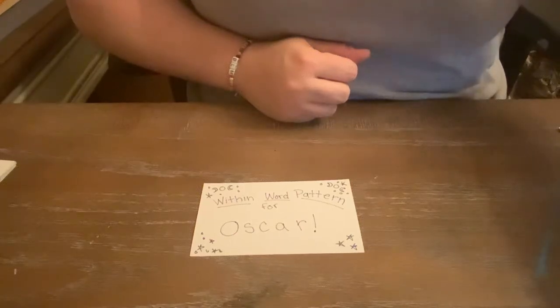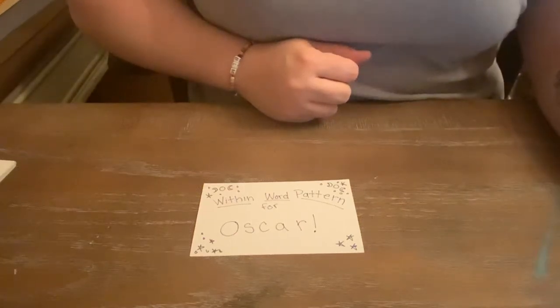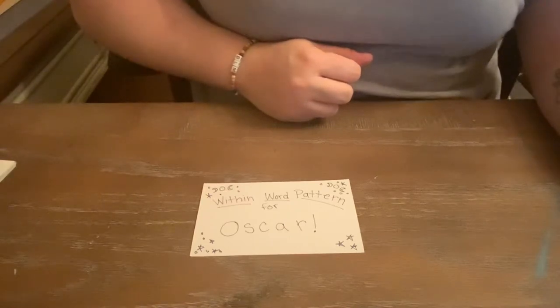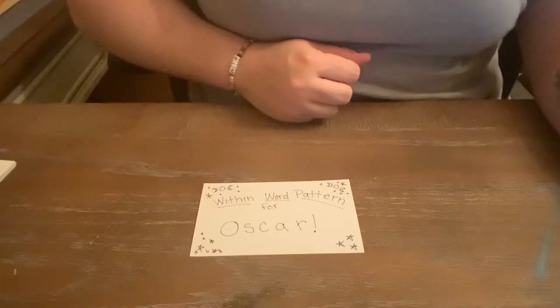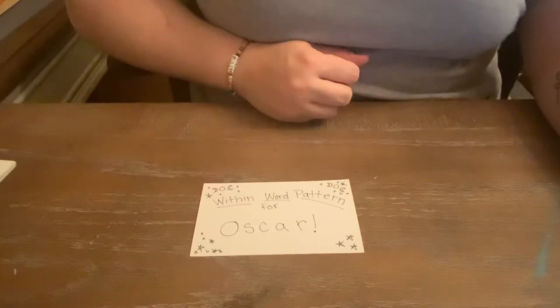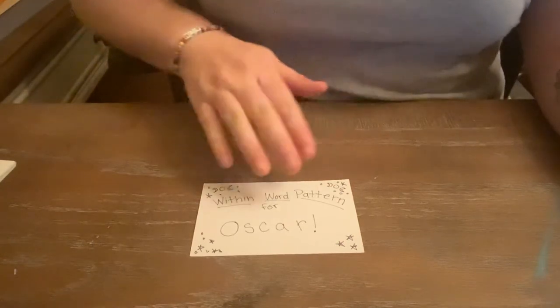Hello, I am doing a within word pattern lesson for Oscar. Oscar scored a 9 on his feature inventory, which is a frustration level. His handwriting is legible with only a few errors, so today based on his feature inventory I am going to do a short vowel A sound versus a long A vowel sound, and we're going to start with a picture sort.